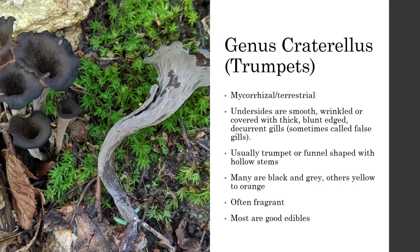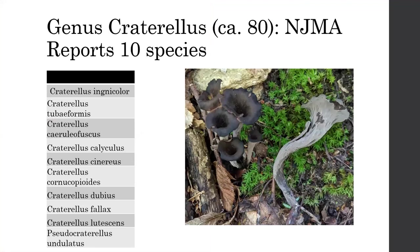Many are black and gray; others are orange to yellow, and they're often fragrant. Most are really good edibles. The black trumpets dry pretty well — whereas in my personal experience, most chanterelles do not dry very well. Recalling that original study, there are about 80 Craterellus worldwide, and NJMA is reporting 10 species from New Jersey over the past 40 years. Some of these names are actually pretty new — a few of them have just recently been identified.